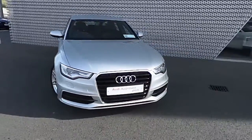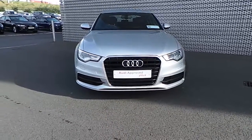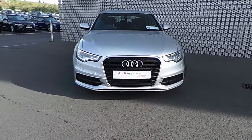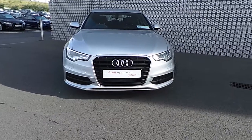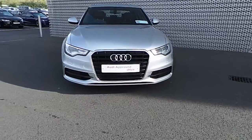At the front of the A6 we can see the single frame Audi front grille, front park assist, Xenon headlights with daytime running LEDs, as well as the S-line front bumper with the honeycomb design.